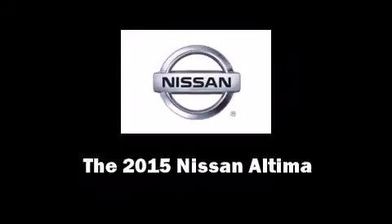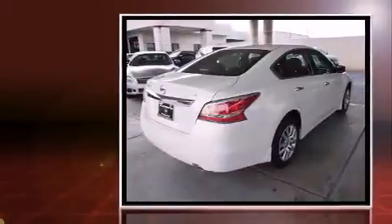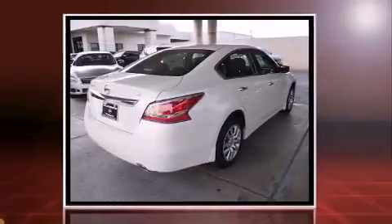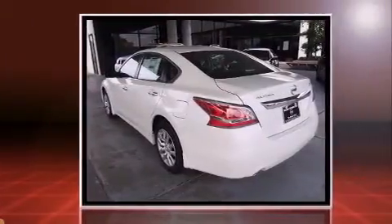The 2015 Nissan Altima. This four-door, five-passenger sedan is ready to drive off the showroom floor. It features an automatic transmission, front-wheel drive, and a 2.5-liter four-cylinder engine.